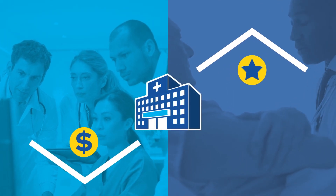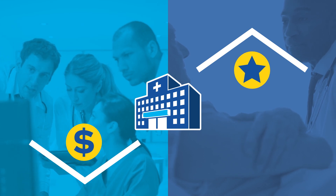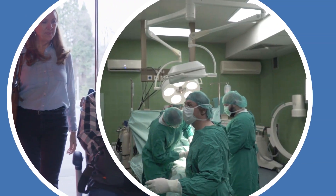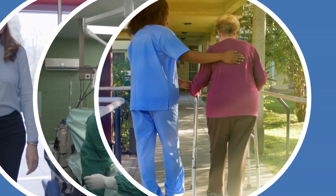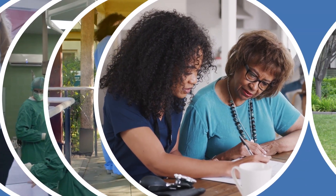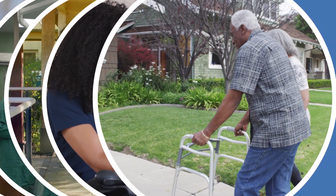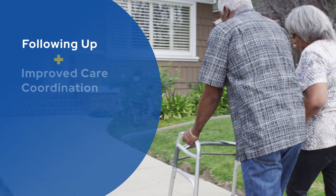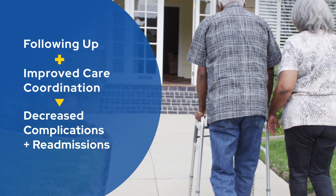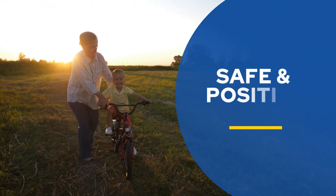The CJR model holds these participating hospitals financially accountable for the cost and quality of each hip and knee replacement episode. An episode begins when the patient is hospitalized for the surgery and ends 90 days after the patient is discharged. This model encourages hospitals to pay attention to what happens after patients leave the hospital, because following up with patients and improving care coordination may decrease complications that lead to costly readmissions. Patients are more likely to have a safe, positive experience and recovery.